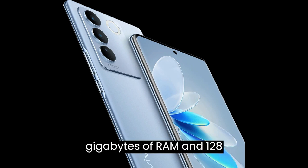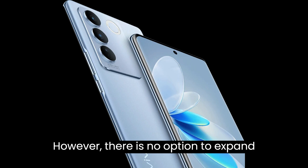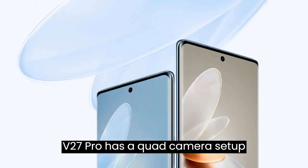The device is equipped with 8 gigabytes of RAM and 128 gigabytes of internal storage, which is more than enough for most users. However, there is no option to expand the storage further, which may be a drawback for some users.